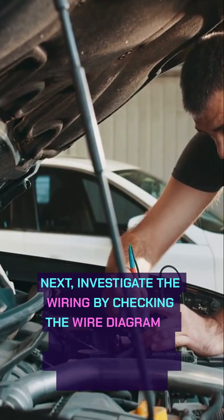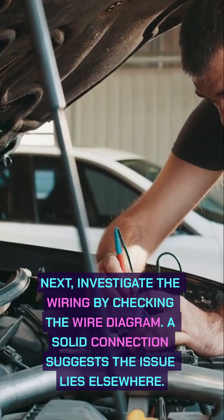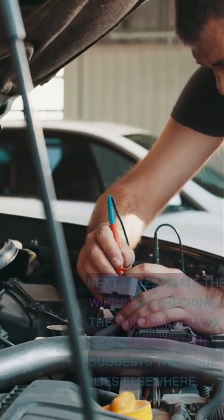Next, investigate the wiring by checking the wire diagram. A solid connection suggests the issue lies elsewhere.